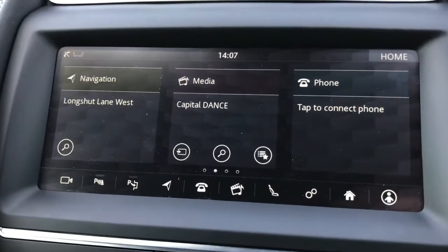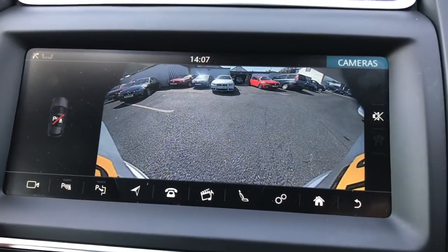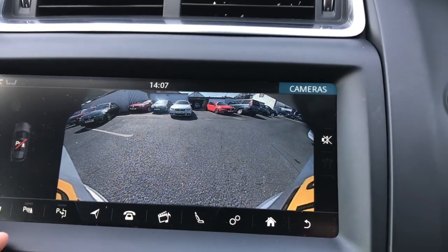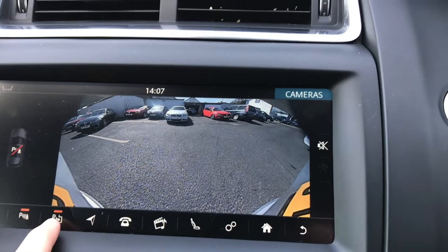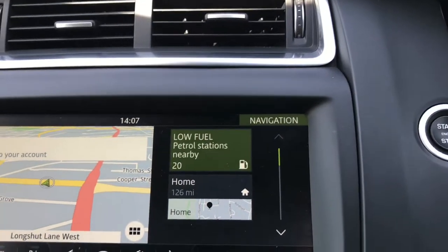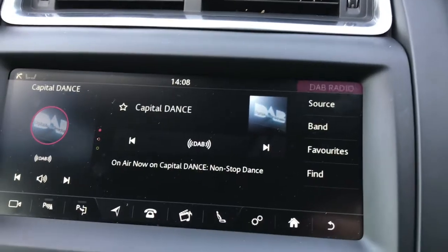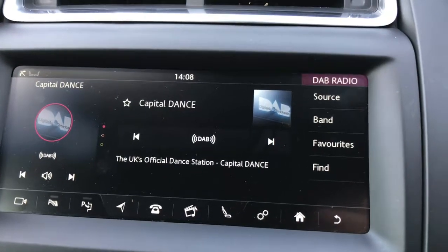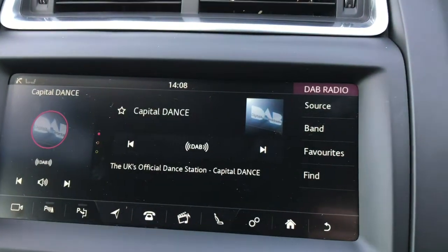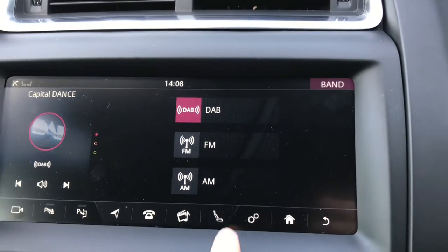In the centre you have your infotainment screen. Here you can view your reverse camera and turn on your parking sensors as well as park assist — if you're not a confident parker, the system measures the size of parking spaces and once it finds one the car will fit in, it steers you into the space. You also have navigation, DAB digital radio, and you can connect your phone via Bluetooth for hands-free calls, plus two USB ports.